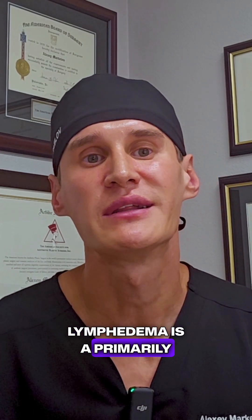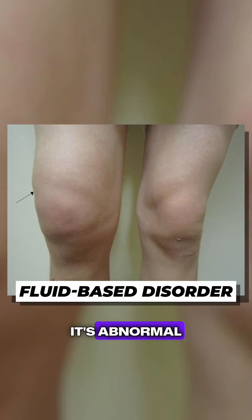Lipidema primarily affects fat, whereas lymphedema is primarily a fluid-based disorder — it's abnormal flow of lymph in the lymphatic channels.